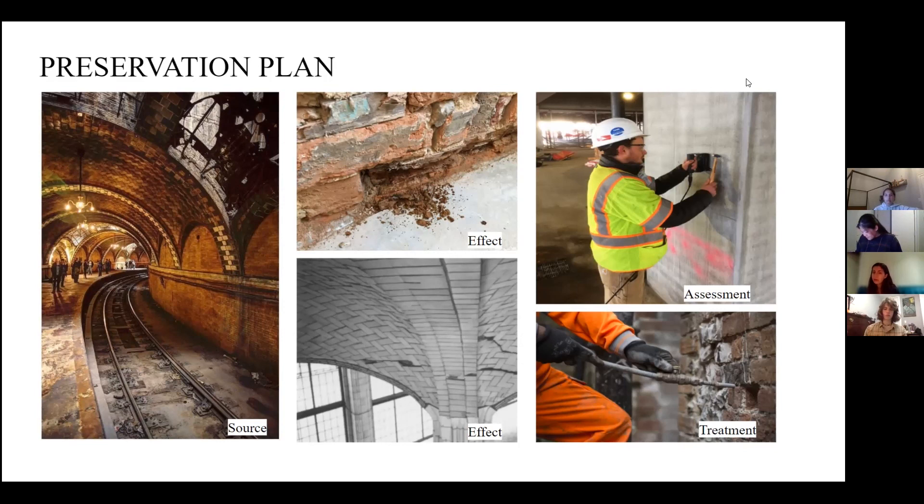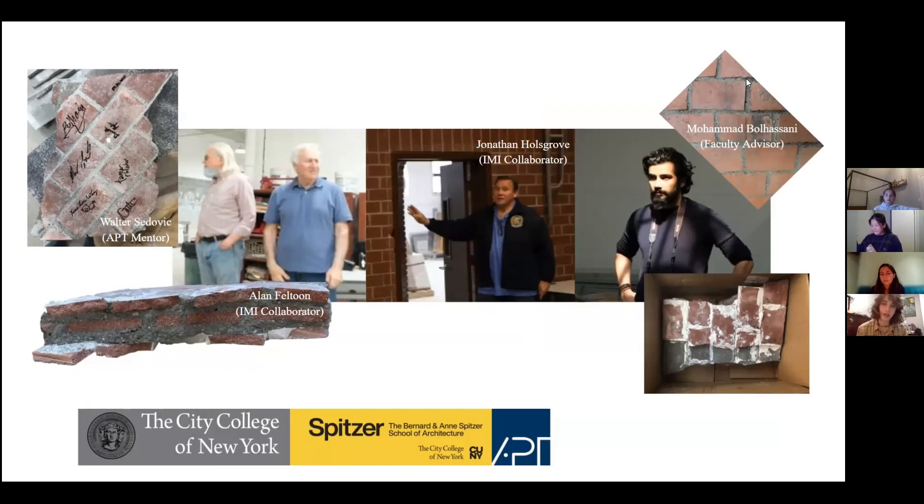On behalf of the City College team, special thanks go out to Walter Sedovic, who was our APT mentor; Alan Feltoun and Jonathan Hallsgrove, who both helped us at the International Masonry Institute; and of course our professor and faculty advisor, Mohamed Bouhassani. We'll see you next time.